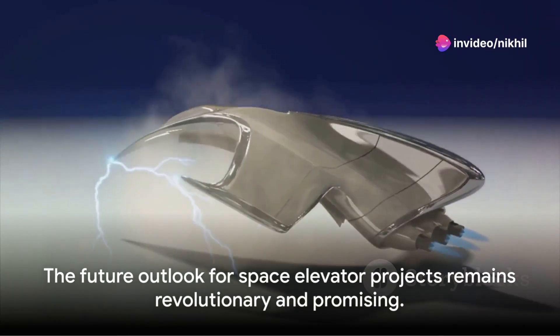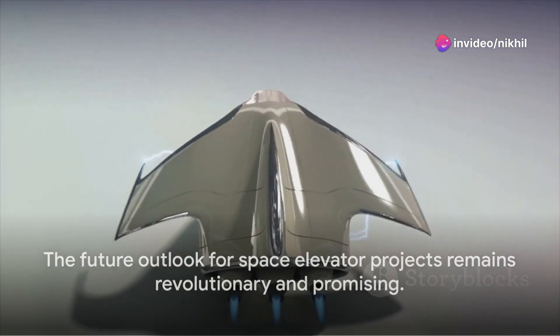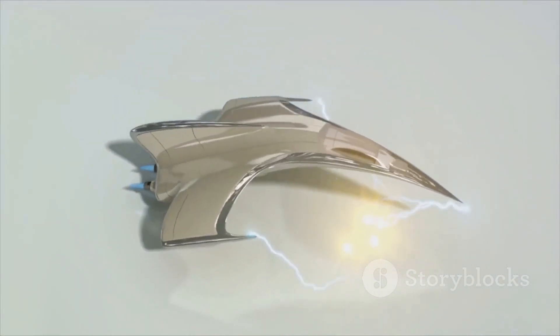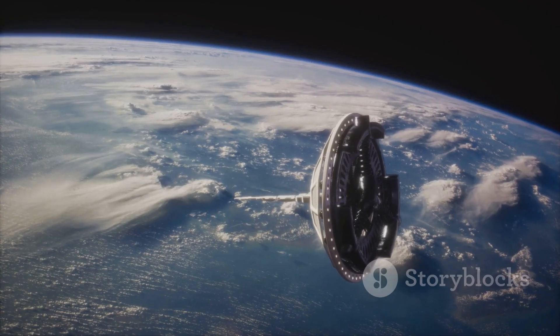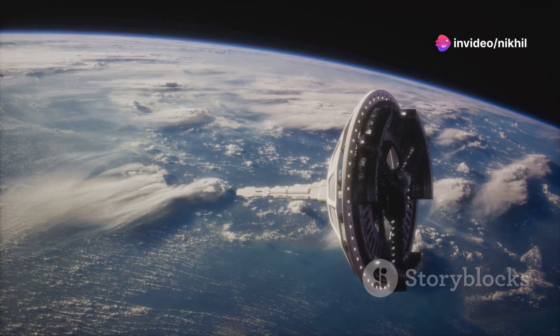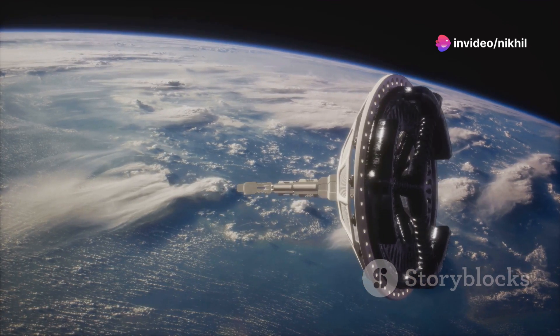In conclusion, the space elevator remains one of the most revolutionary concepts under development in the field of space exploration. It promises to make space more accessible and affordable, potentially transforming our approach to activities beyond our world.